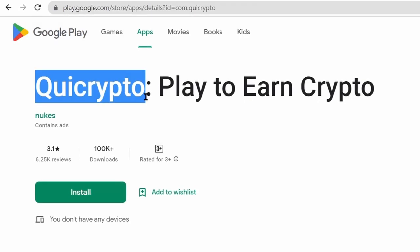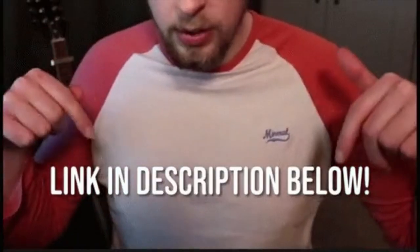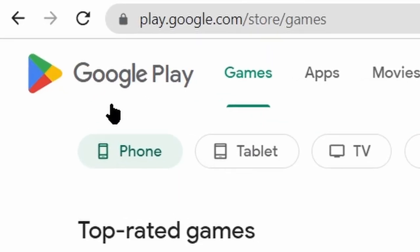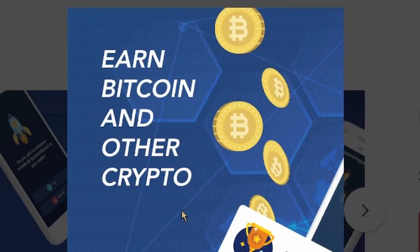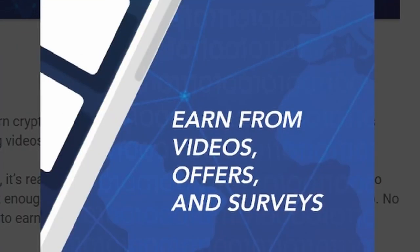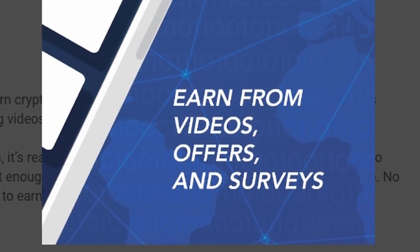The name of this app is Kui Crypto, and it is owned by the company called Nukes. The first link in the description of this video will take you to the Play Store where you can download the app. As you can see, you can earn Bitcoin and other cryptocurrencies, or if you don't want to play games, you can watch videos and complete some offers and surveys to earn Bitcoin.